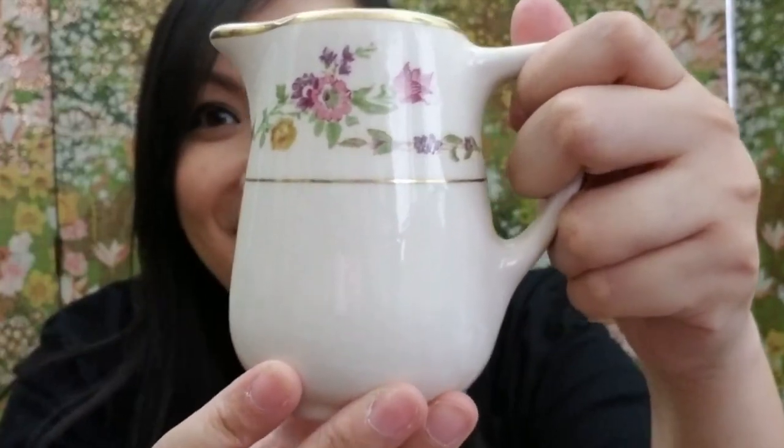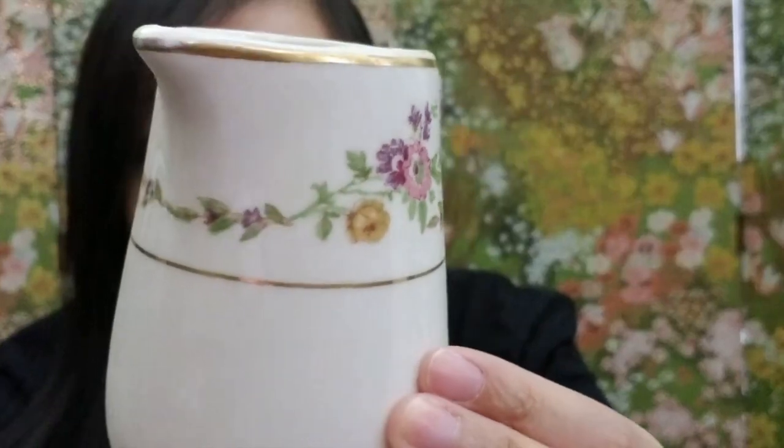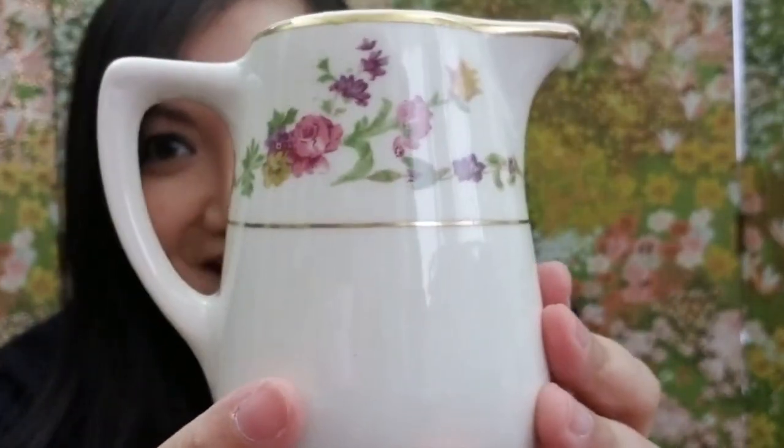Here's the fifth item — could it be another creamer? Yes, it is! And it's a girly one. It's a floral gold-trim creamer that says 'Lamberton, Made Expressly for Waldorf Astoria, Made in USA, Sterling.' It has beautiful pink and purple flowers and yellow flowers. I love it — I can use this for my spring decor and it goes perfectly with my background!